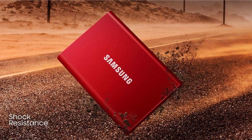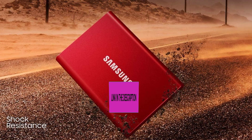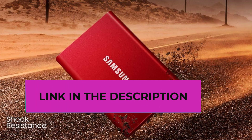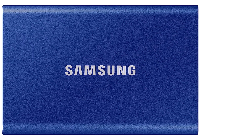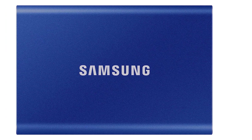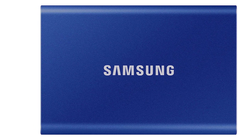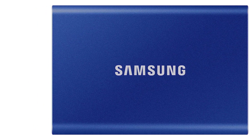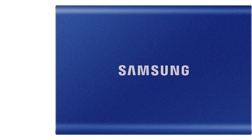Samsung advises using the included USB Type-C to C and USB Type-C to A cables, as using non-original cables may lead to performance degradation due to variations in internal resistance and maximum allowable current. In summary, the Samsung T7 1TB Portable SSD is a versatile and high-speed storage solution suitable for personal, gaming, and business use cases. It offers rapid data transfer, comes with a bonus Adobe Creative Cloud Photography membership, and requires attention to firmware updates and cable choices for optimal performance.